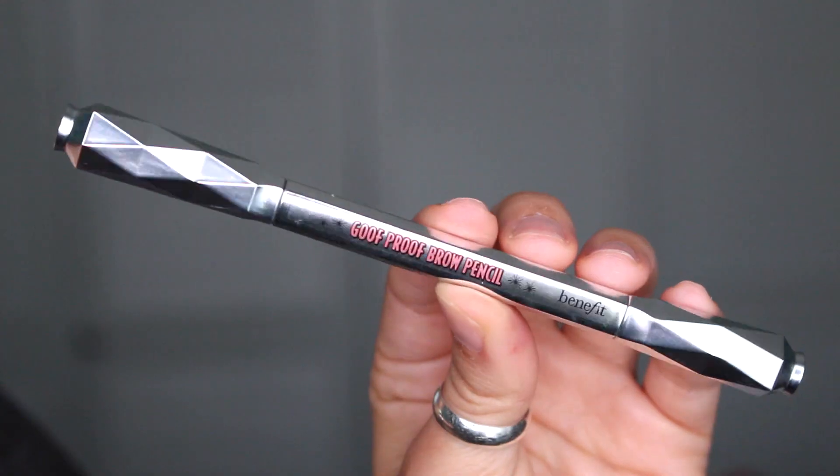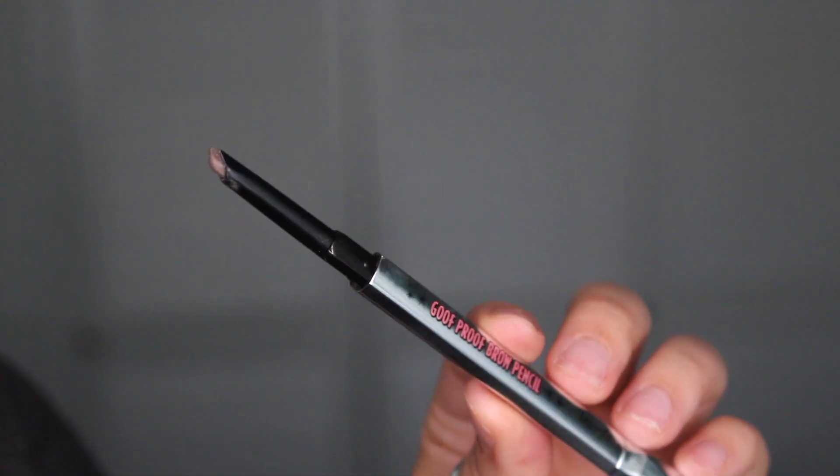The next product I've been loving is a brow pencil by Benefit — this is the Goof Proof Brow Pencil in shade number three. I love this, I've been using it every single day. I love how effortless it is and I love the shade — it doesn't make your eyebrows look super overdrawn or fake, it just makes them look amazing. One side is a spoolie and the other side is the retractable pencil at an angle, so it's really simple to use.